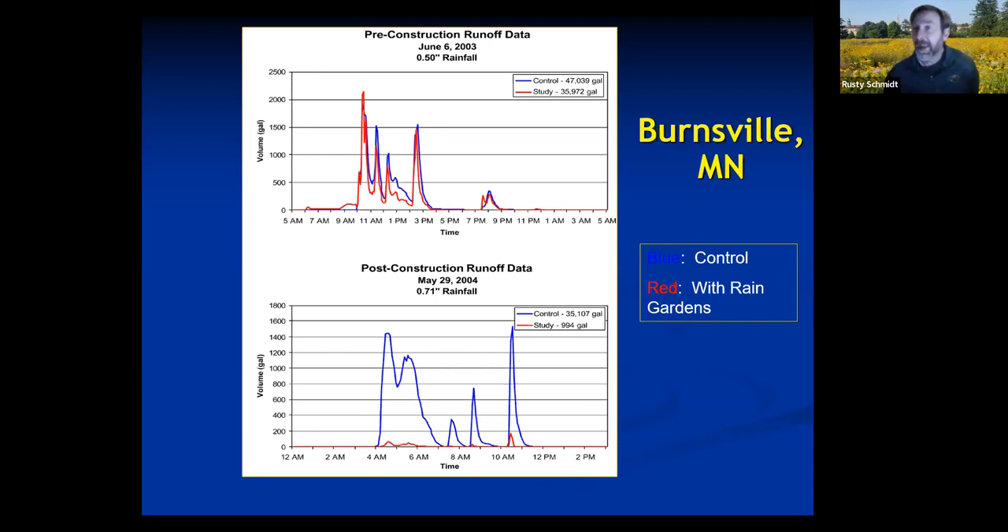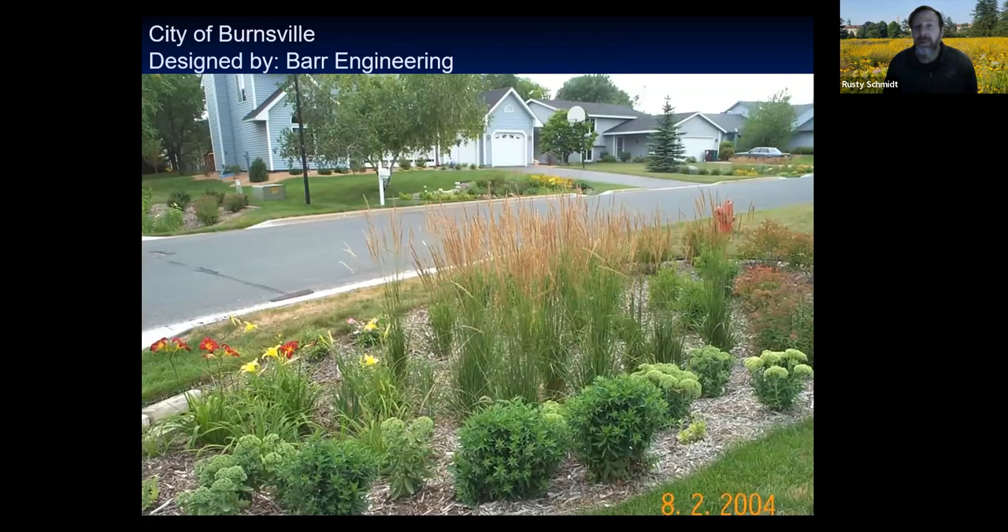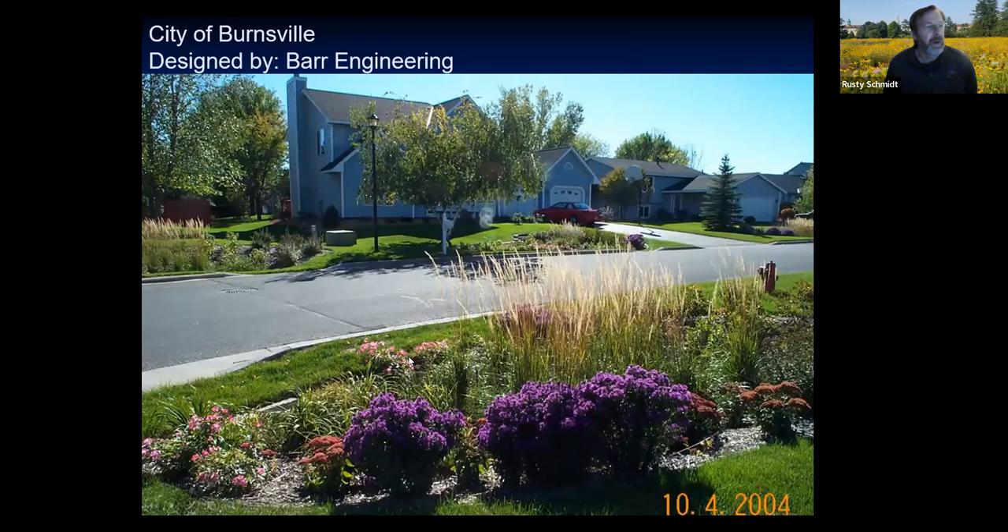We never got over 93% because when we get monster rains, we capture the first inch to inch and a half of water and everything after that goes down the drain. But we're capturing the dirtiest first flush in the rain gardens. Standing there in August 2004, you could see four rain gardens in one spot, and in October of that year they looked different — different plants blooming — so they look different month to month. There's a moral to this story: if the village, town, or hamlet comes to you and says they'd like to build a free rain garden in your front yard, the answer is yes.